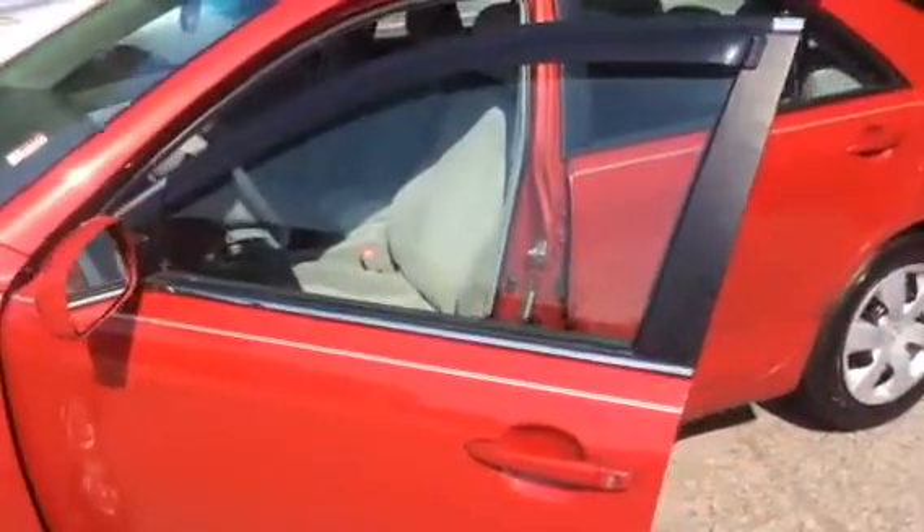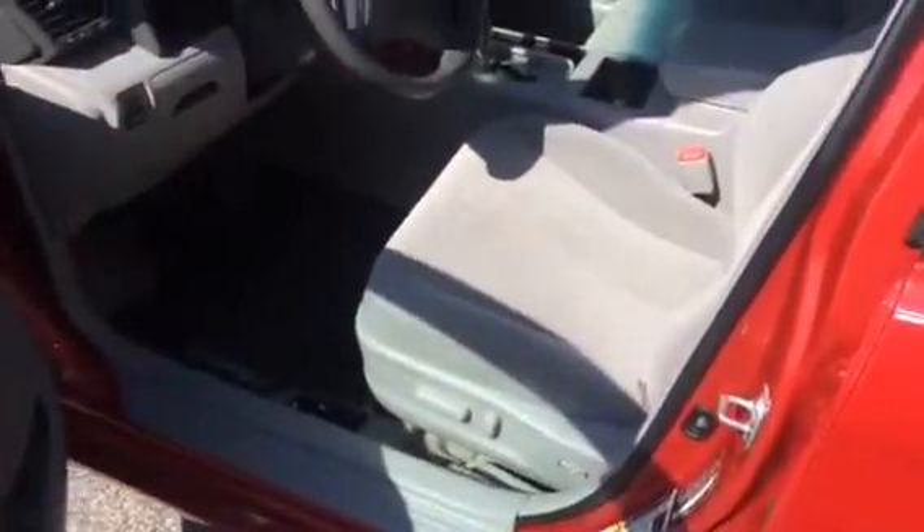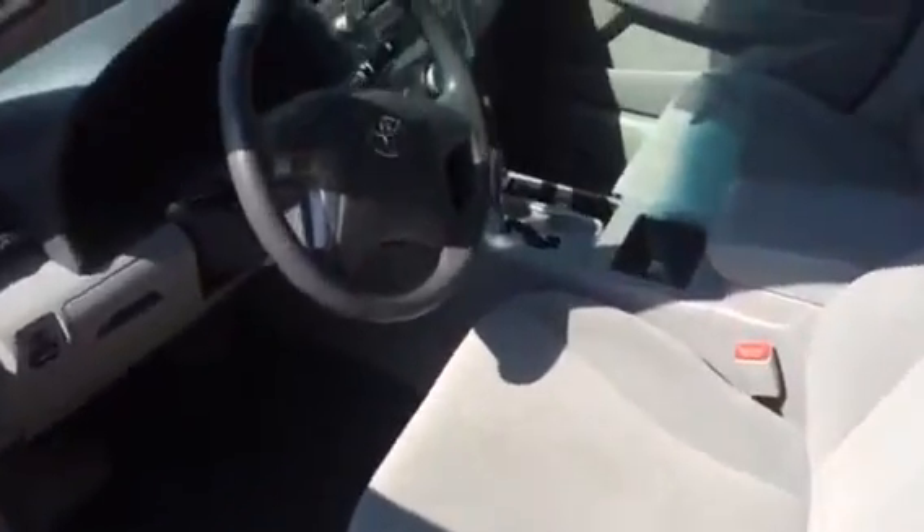I've got a couple little extras — rain guards on the windows. The LE gives you that power driver's seat. It's got the gray cloth interior. Really clean, smells great — I know that was a concern of yours yesterday.